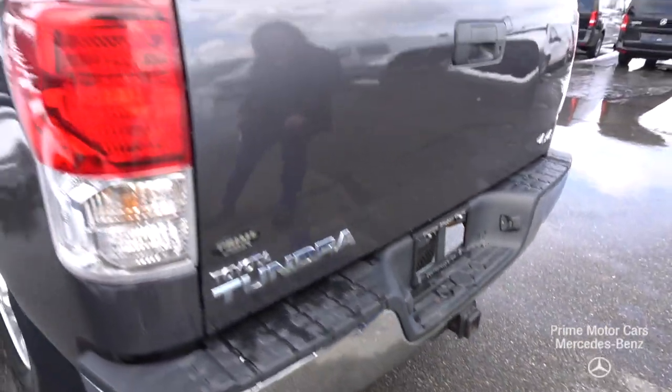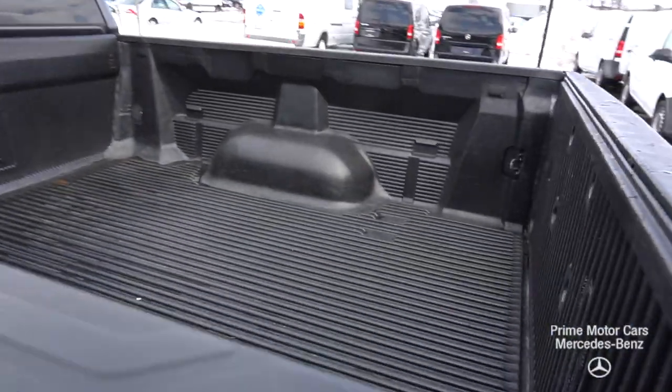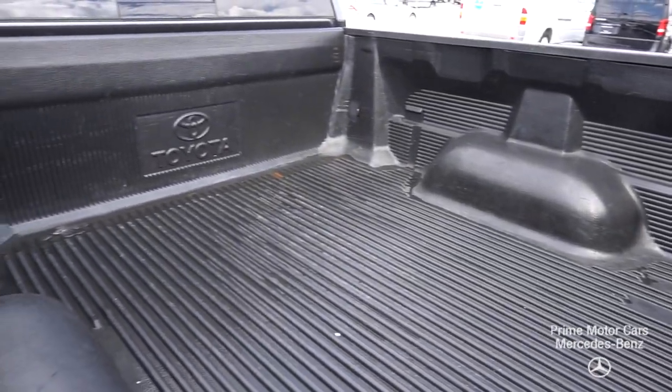We do have the trailer hitch. You can see the spare and your wiring for the trailer. The bed looks great.